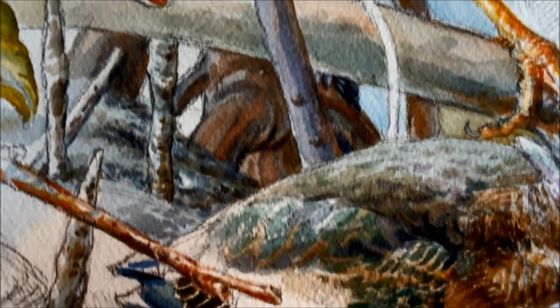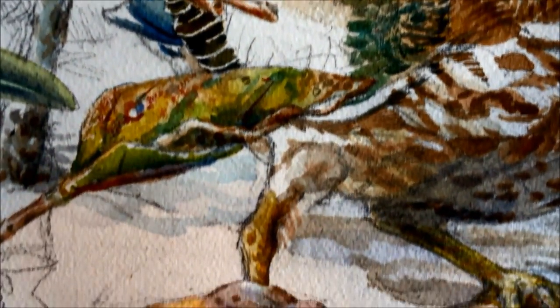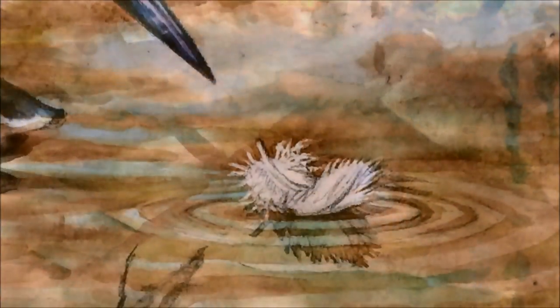One moment it appears plump, but then it elongates its neck like a mangrove root. Its feathers flared and rich in color, the bird is ready to lash out on a fish. It's even known to use bait.